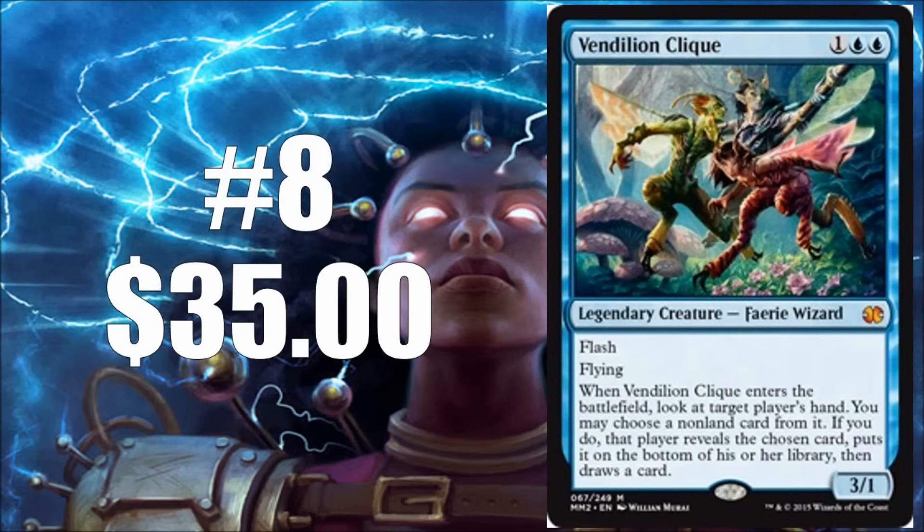Number eight is Vendilion Clique. We've seen a couple reprints of the Clique recently — most recently Modern Masters 2015, which is about less than a year ago at this point. This is still a $35 card even with all the reprints, and it's just because it still sees an amazing amount of play. As much as it's maybe not as exciting as some of the other cards on the list, I still think we need more copies to get out into players' hands, so it did crack the top eight.